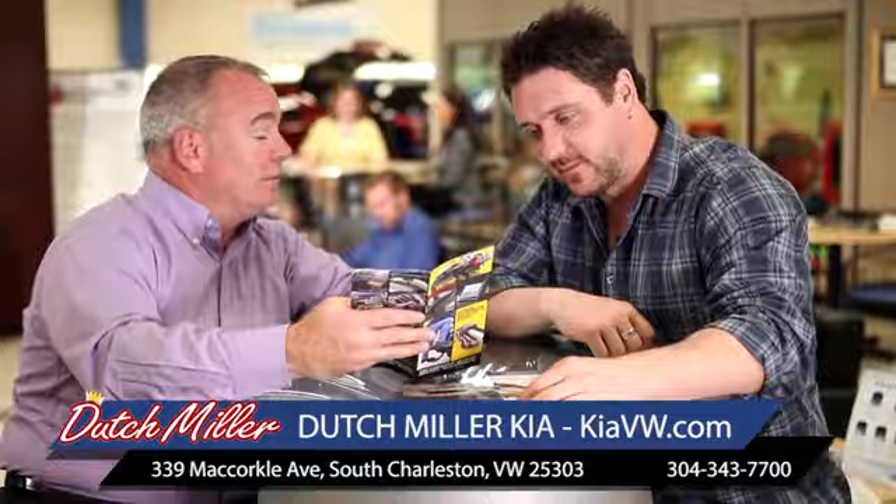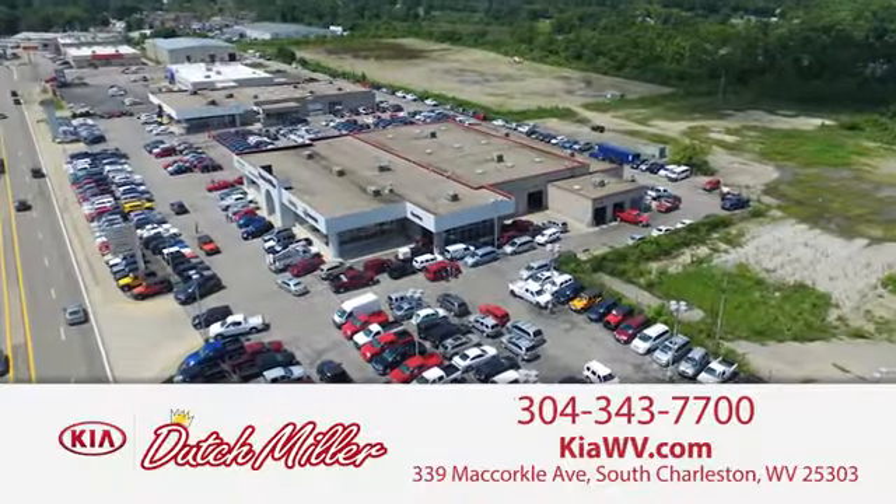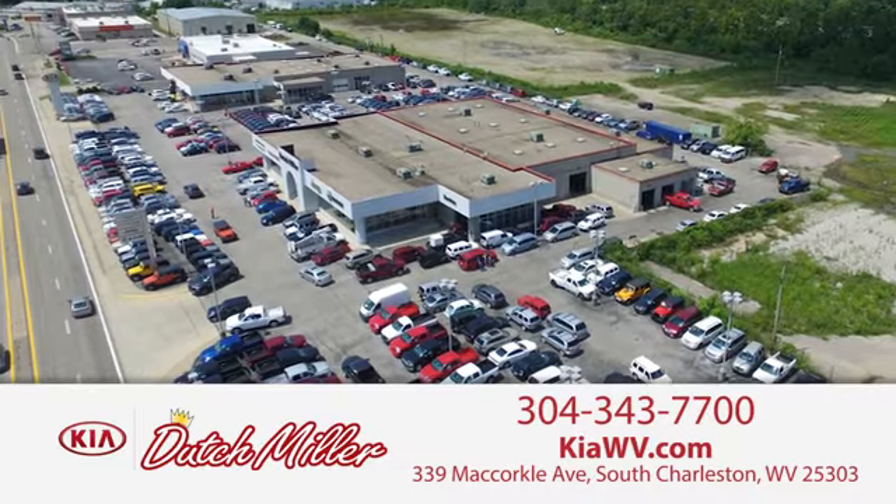The customer experience is second to none at Dutchmiller Kia of Charleston. Call, click, or stop in today. We're easy to find in South Charleston, West Virginia.